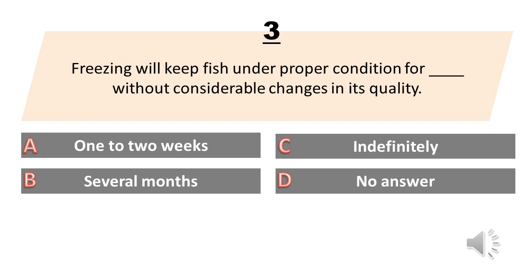Freezing will keep fish under proper condition for how long without considerable changes in its quality? A. One to two weeks. B. Several months. C. Indefinitely. D. No answer. The answer is B. Several months.